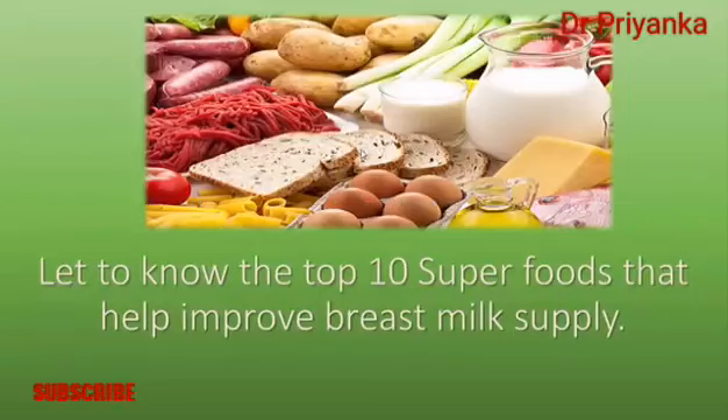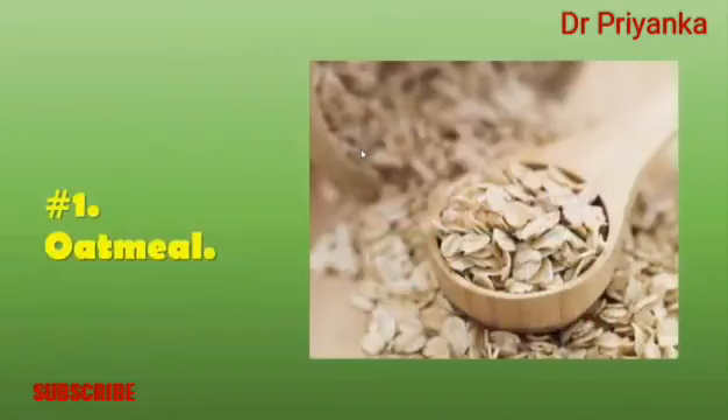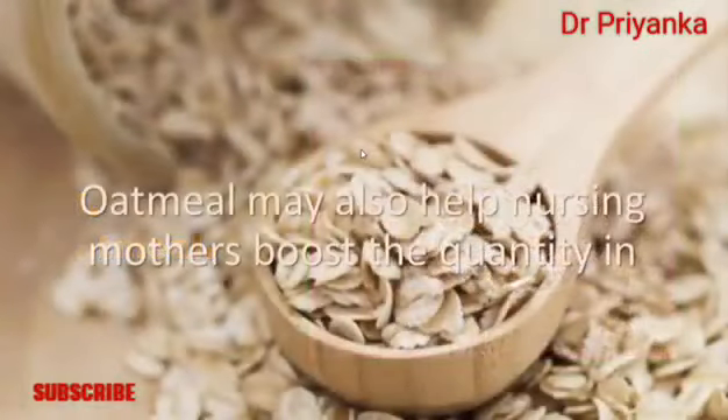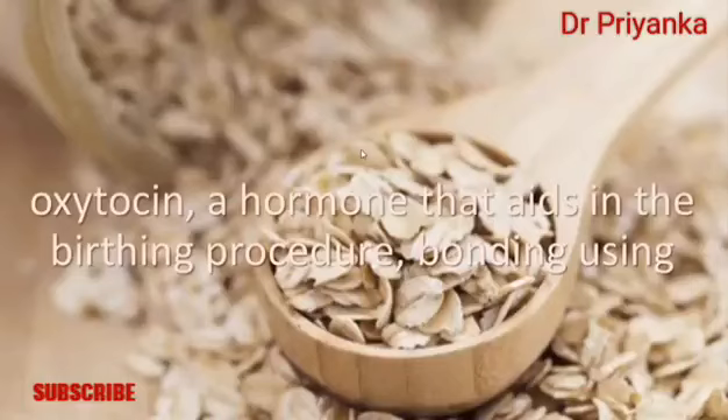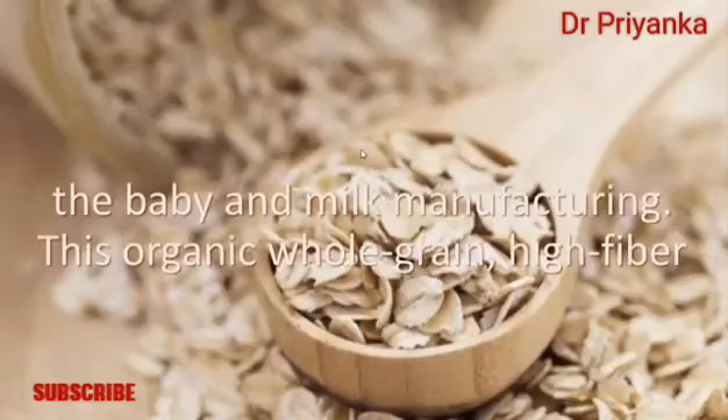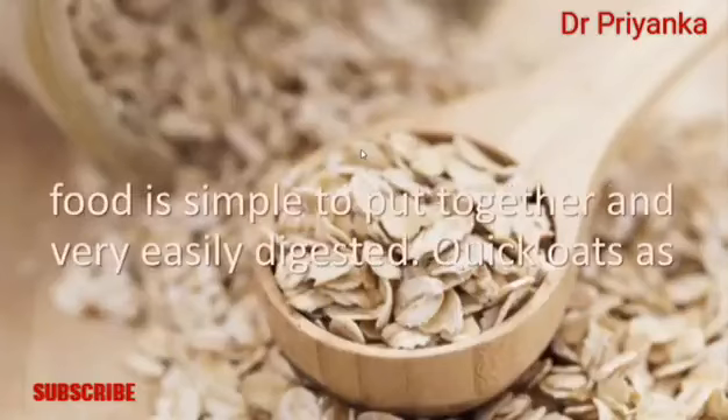Here are the top 10 superfoods that help improve breast milk supply. Number one: oatmeal. Oatmeal may help nursing mothers boost the quantity and quality of breast milk. It encourages the production of oxytocin, a hormone that aids in the birthing process, bonding with the baby, and milk production.